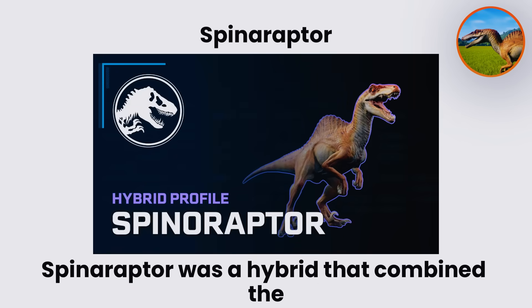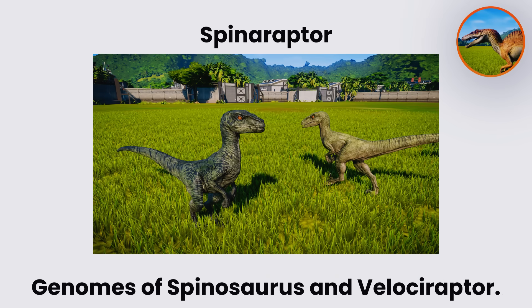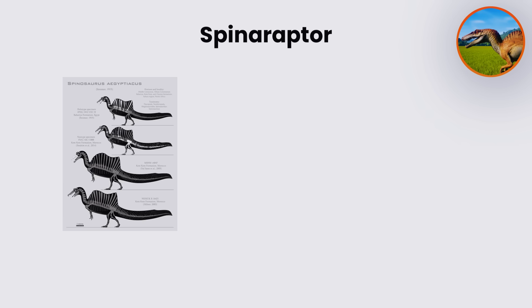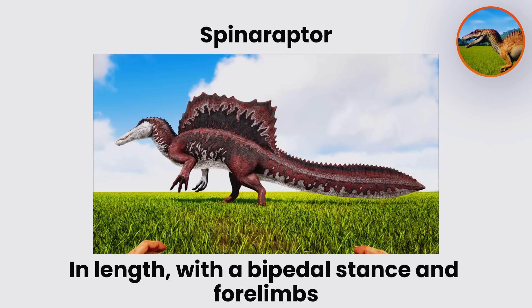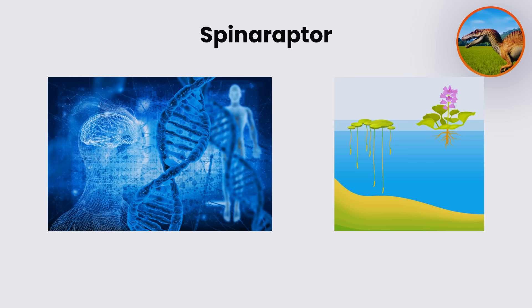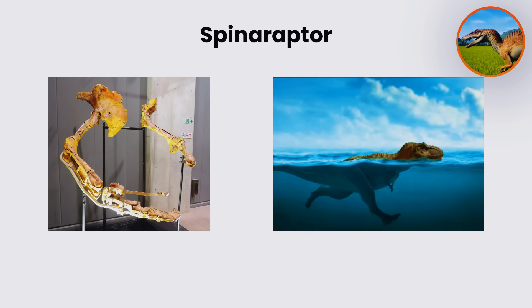Spinaraptor. Spinaraptor was a hybrid that combined the genomes of Spinosaurus and Velociraptor. It carried the elongated crocodilian skull and tall neural spine of Spinosaurus, along with the smaller, agile frame and advanced intelligence of raptors. Reconstructions estimate it reached six to seven meters in length, with a bipedal stance and four limbs suited for grasping prey. The Spinosaurus genome provided aquatic adaptations, including a long snout filled with conical teeth, strong arms with hooked claws, and potential swimming ability.